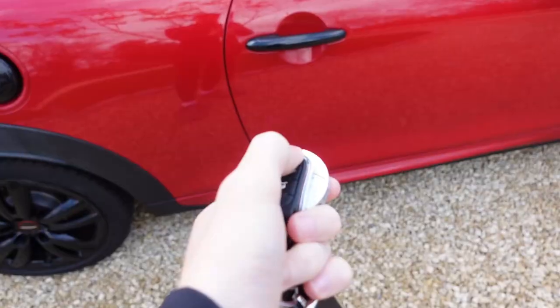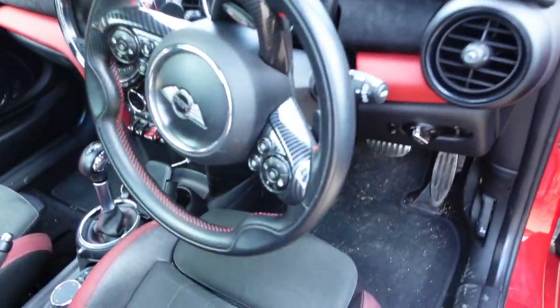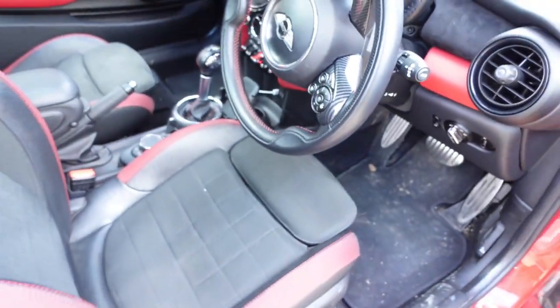Let's quickly clean this inside and out and then it will be gone. That seat is just very close. Alright, this is the final startup of the Mini.